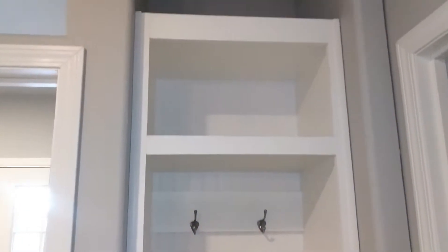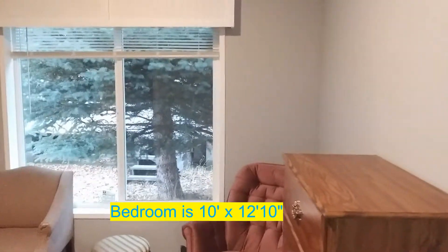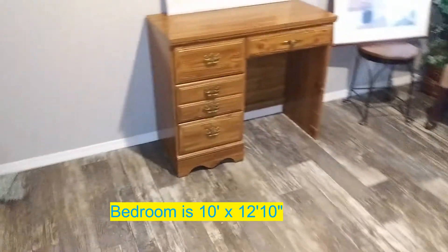Out here in the hallway you've got a little coat closet right off the utility room, which is off to the left. Now let's check out this next bedroom. This room is just slightly smaller at ten foot by twelve foot ten — only a couple inches smaller. The closet is going to be the same size as the last bedroom. This one doesn't have all the stuff in it so you might get a better idea of the size.